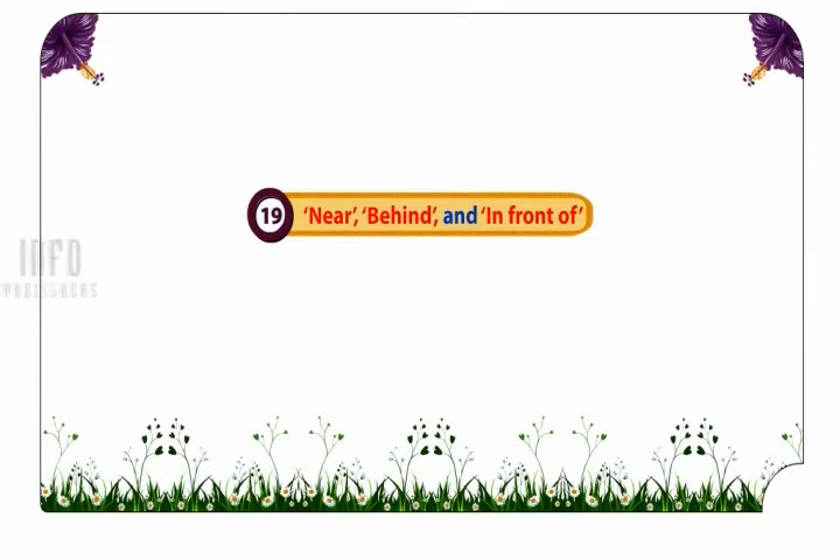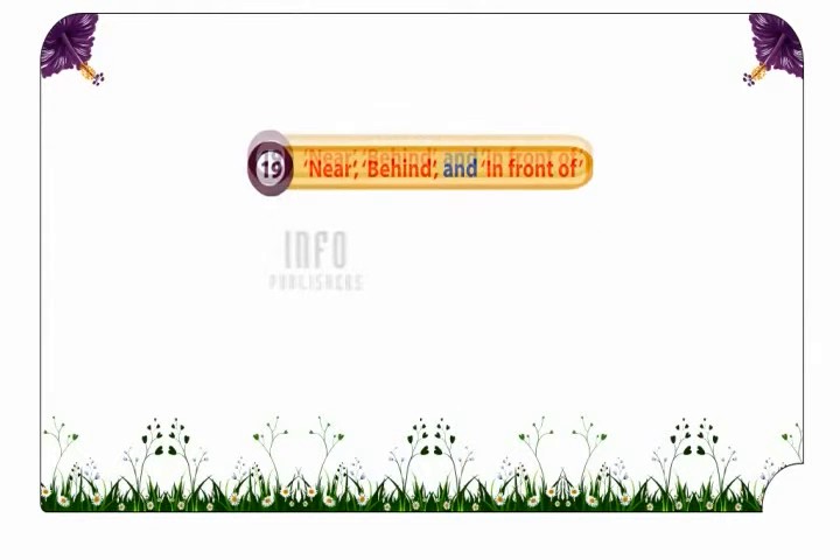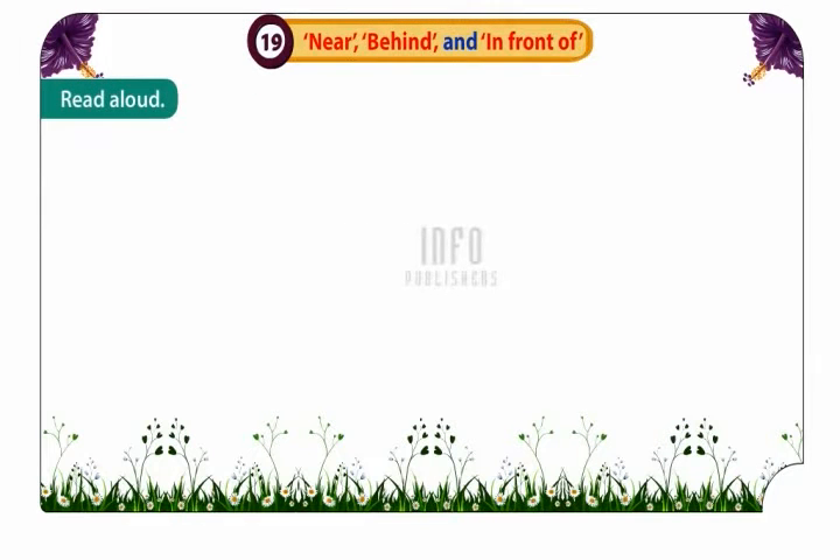Lesson 19. Near, behind and in front of. Read aloud.